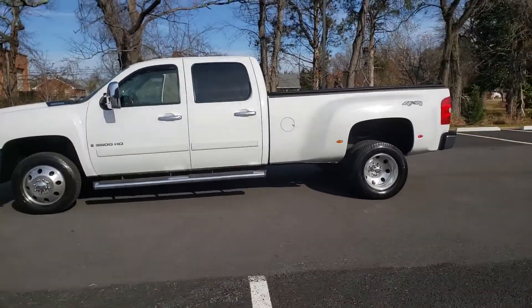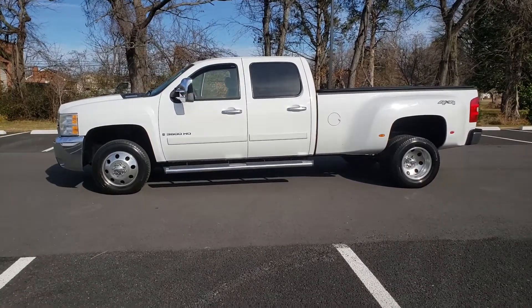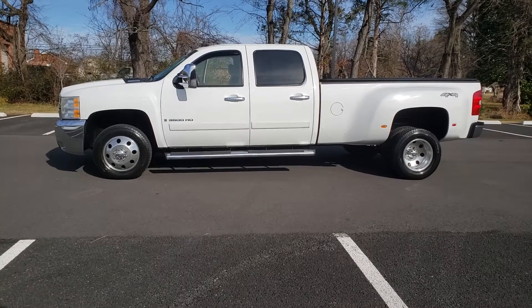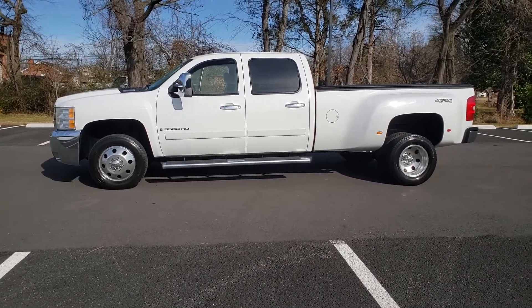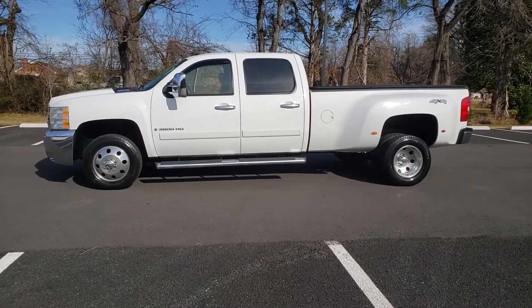If you're in the market for a dually and you're trying to find something that does not take the death fluid, this is it. You just say 2008 3500 6.6 Duramax paired to the one and only Allison transmission.